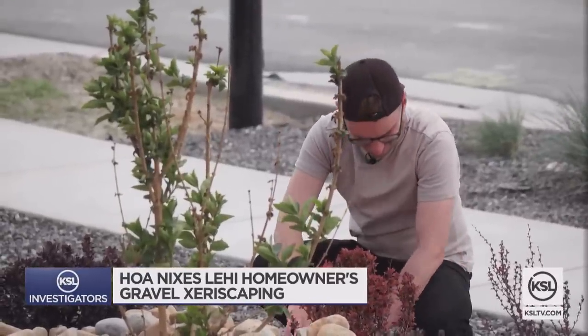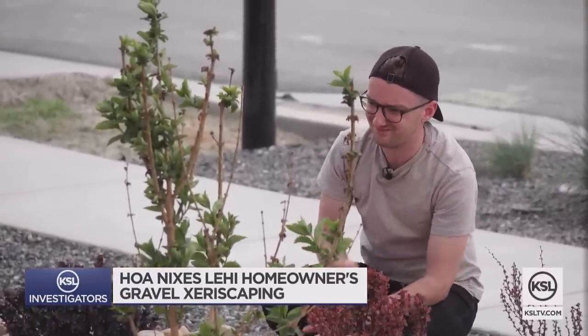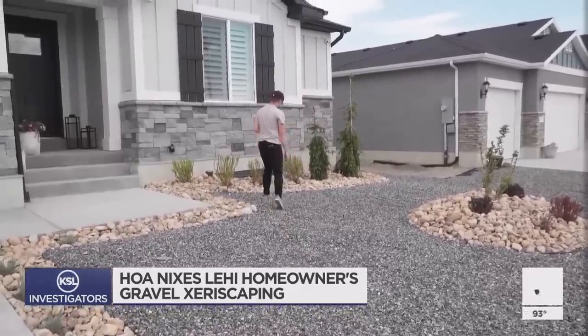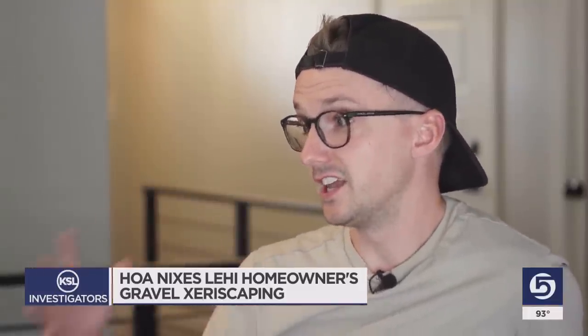As he was building his new home in Lehigh, Jared Hadley says he was eager to heed the calls to put in landscaping that uses little or no water. He saw it as an opportunity to say, hey, we could really make a difference in the environment.